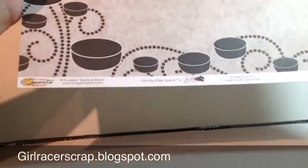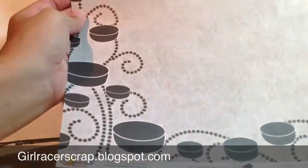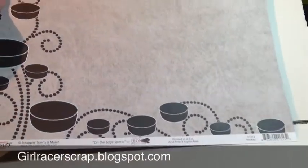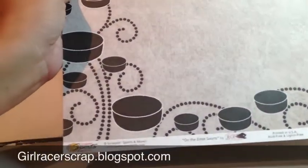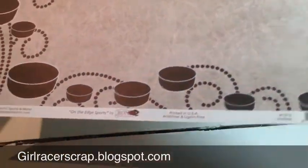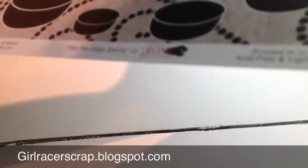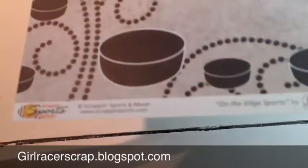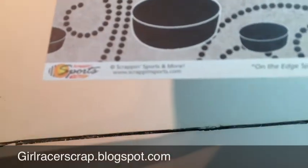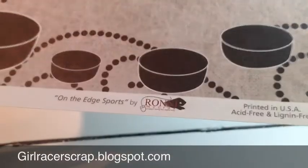I picked up this hockey sheet — it's got all these little hockey pucks and little swirls. I played hockey back in high school, so I still have to go through that stuff and scrap it. Anytime I find a hockey page I pick it up, because it's hard to find hockey in Florida. This is On The Edge Sports, Scrapping Sports and More.